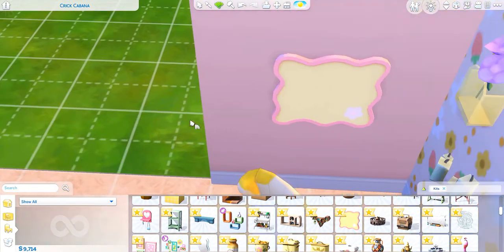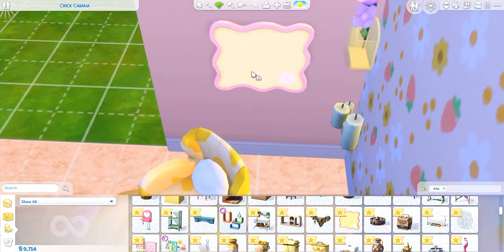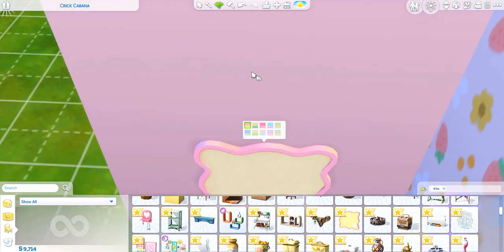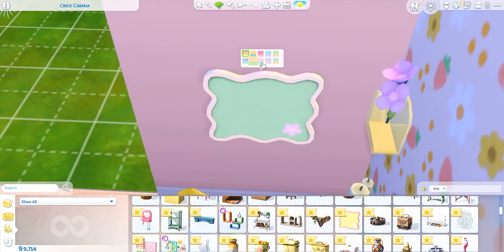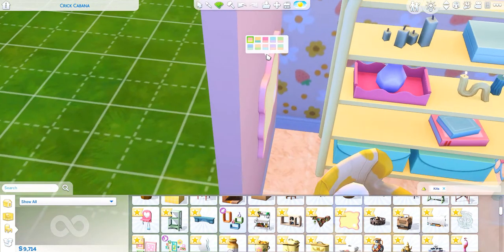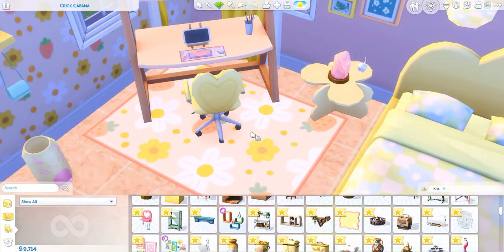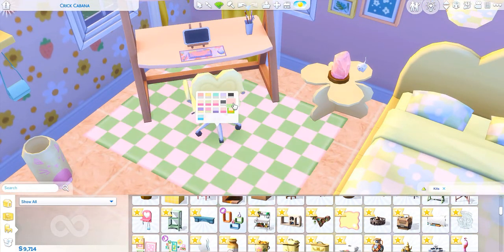And this — they say this is like a bulletin board that you could put post-it notes, maybe pictures on it as well. I really hope we could put pictures on top of it so it could be like a whole collage type of thing. I'm so excited — I'm gonna be so sad if we can't. Let's look at this rug — I'm in love.